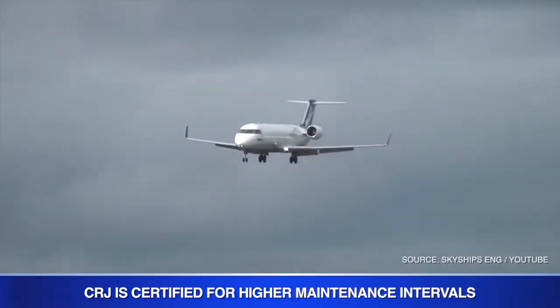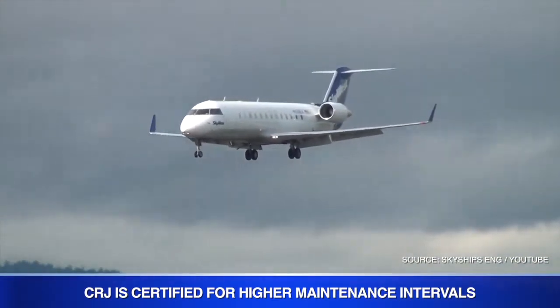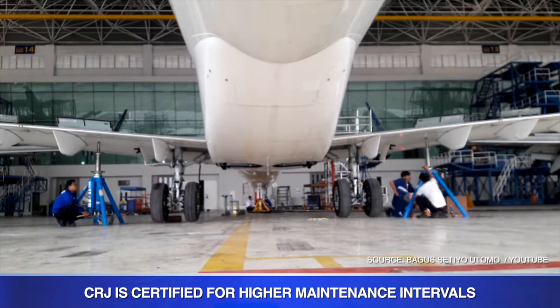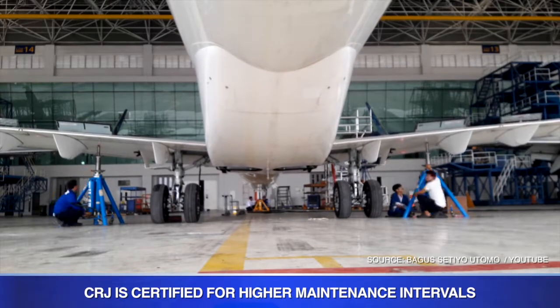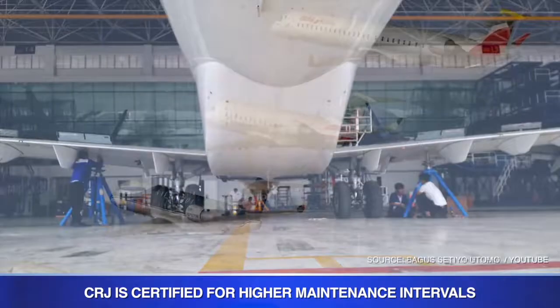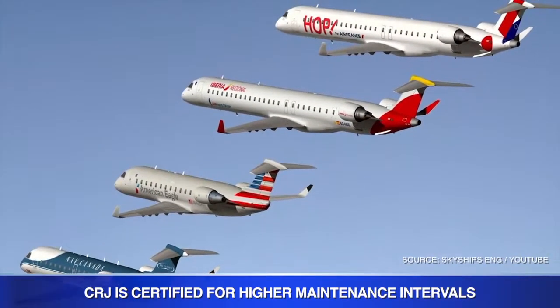The Federal Aviation Agency granted approval for maintenance interval escalations of Bombardier CRJ 700, CRJ 900, and CRJ 1000 aircraft. The line maintenance interval, A-check, is extended to 800 flight hours, and the heavy maintenance interval, C-check, to 8,000 flight hours. Bombardier describes this as the longest maintenance intervals on the regional jet market, and CRJ series operators can now take advantage of 14% less maintenance days.